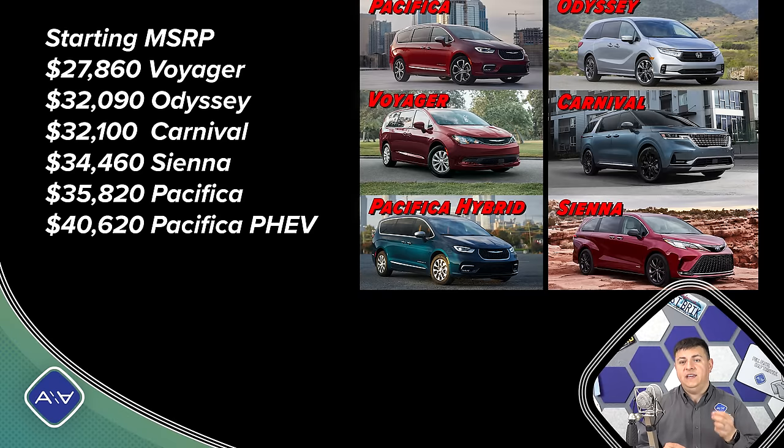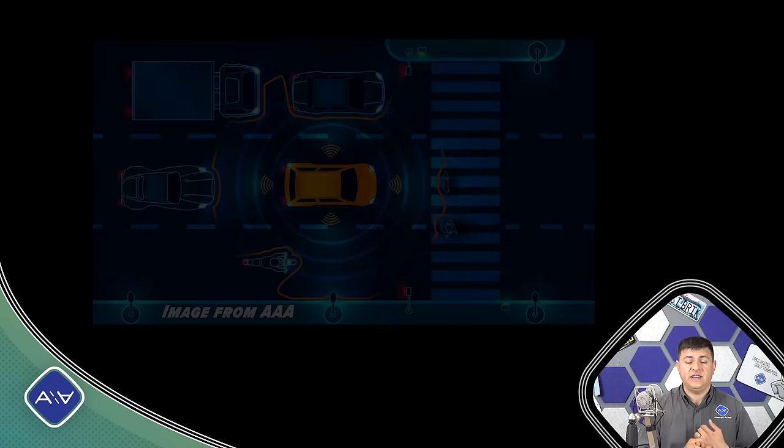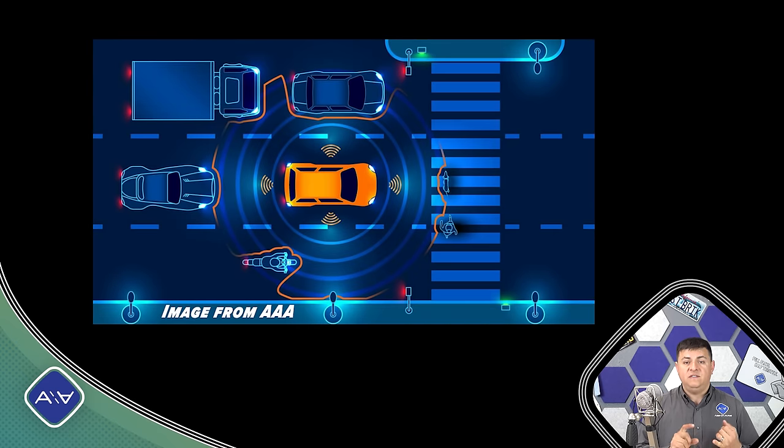More important than just base pricing is how much it will cost to get key features in each minivan. Let's start by talking about features that a lot of shoppers are going to be interested in, especially in a family-focused vehicle — features like autonomous emergency braking, blind spot monitoring, rear cross traffic detection, and parking sensors in the back. Remember that minivans are pretty big and pretty square, and it's really easy to start bumping things in the rear.